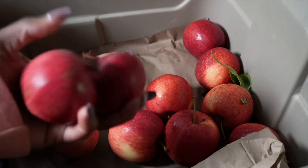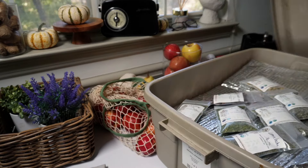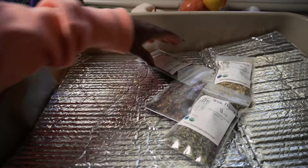This week I got ginger, watercress, cilantro, apples, spinach, herbs, carrots, sweet potatoes — pretty much everything I need.